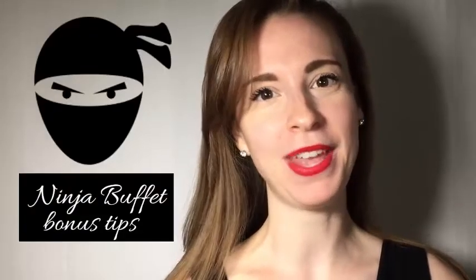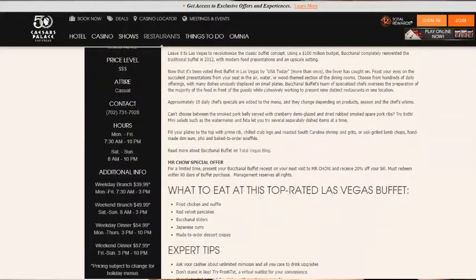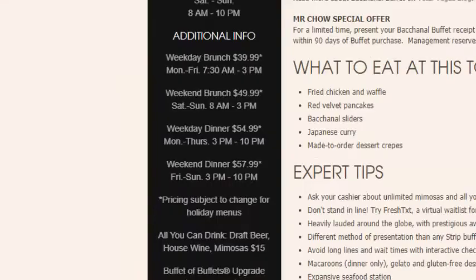Thank you so much for watching this entire video — you've earned yourself some ninja bonus buffet tips. Ninja tip number one: if you're going to the Bacchanal buffet, try their brunch. It's a little bit cheaper than their dinner buffet, running about 30 bucks for an adult, and this is before 10 a.m. If you get there around 9:30 or 9:45, you sneak in at that brunch price and can also try some menu items from the next tier.